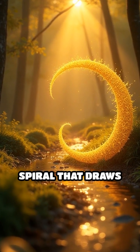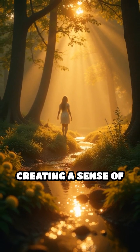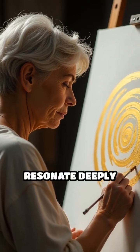this ratio forms a spiral that draws the eye in a gentle, continuous flow, creating a sense of natural rhythm. Artists and visionaries have used it for centuries to craft captivating works that resonate deeply with viewers.